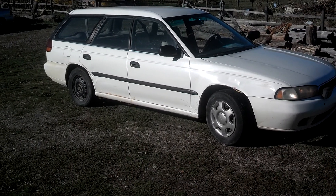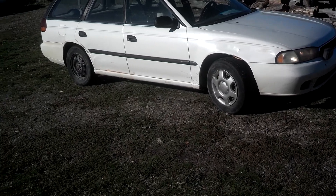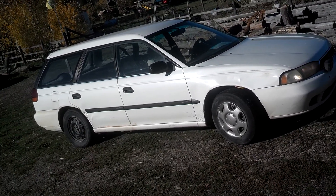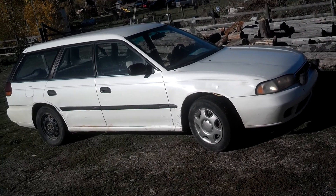Hi folks, Jeff from OrangeMT.com, and let's take a look at a classic piece of automobile history here. This is a 1995 Subaru Legacy Wagon.